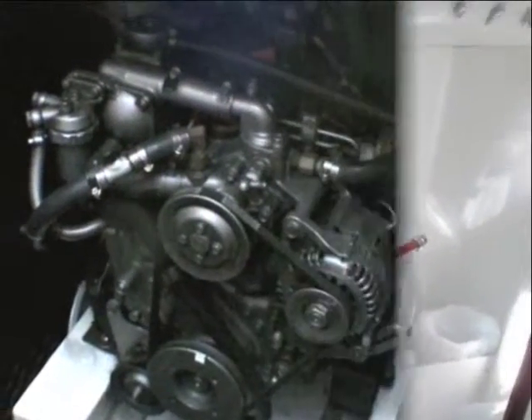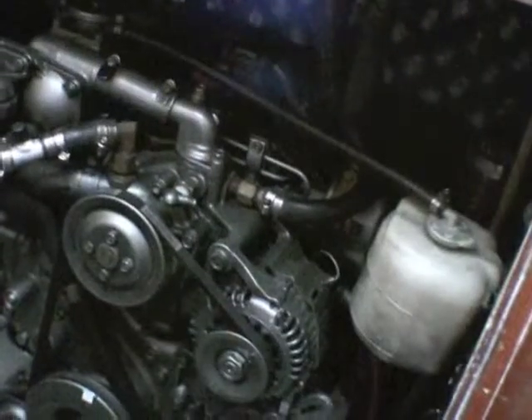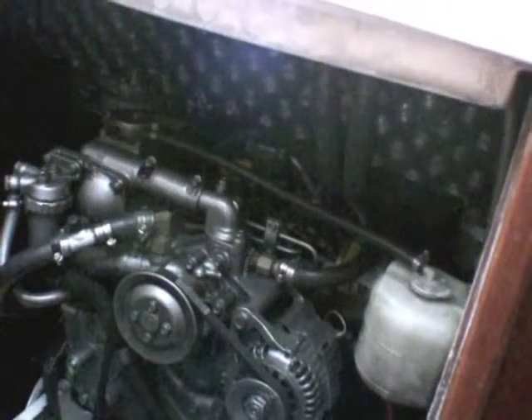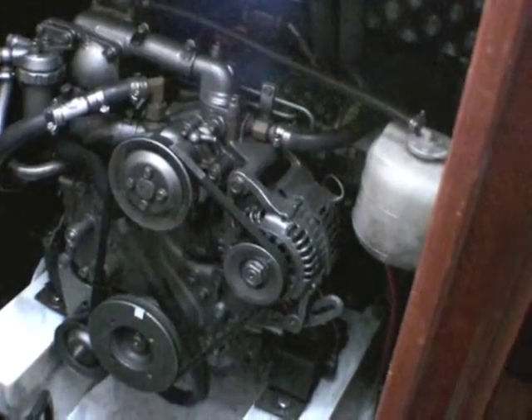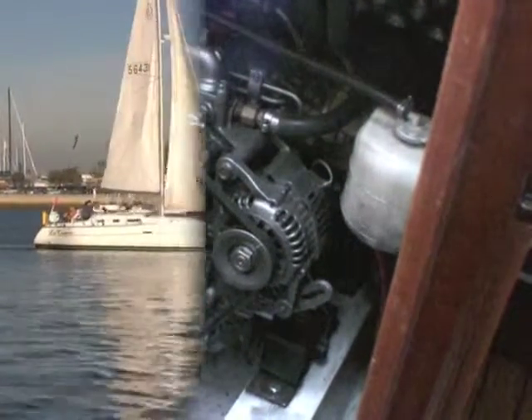This is a Yanmar diesel engine, 2GM, 20 horsepower. Yanmar is the most expensive and the best small sailboat auxiliary engine made. On this particular boat, you had a choice between a Yanmar and something else, and you paid extra for the Yanmar.